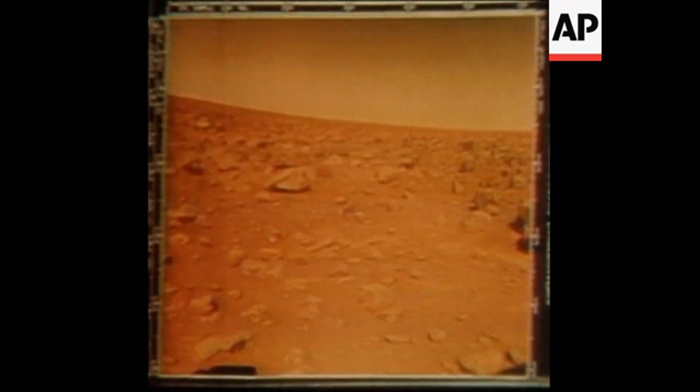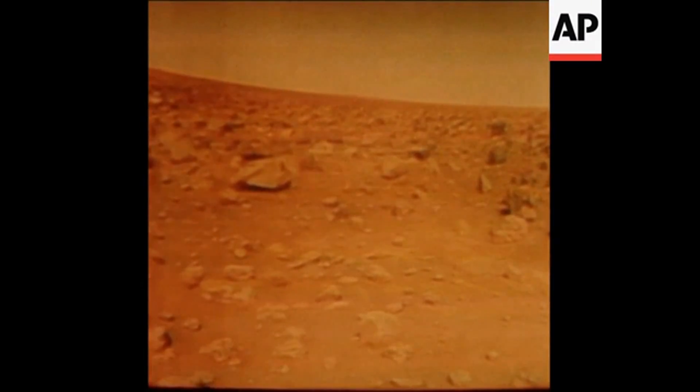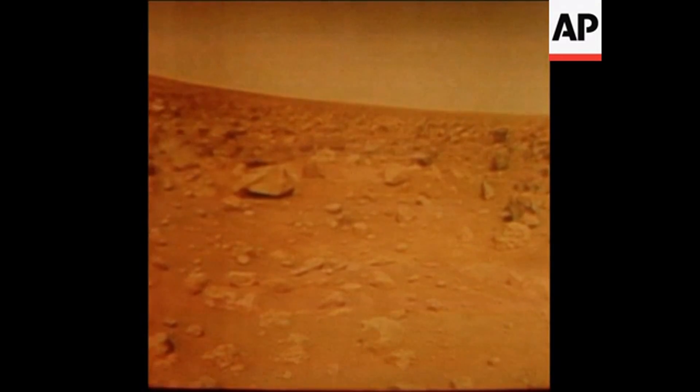The site, flat with the horizon two miles away, rises on the right from an extremely flat plain. The rise could be the downslope from a crater.